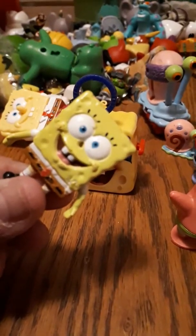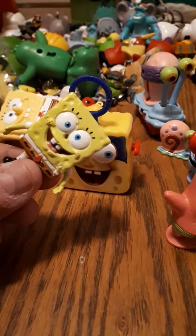Okay, we're going to have to say goodbye to noseless Spongebob.